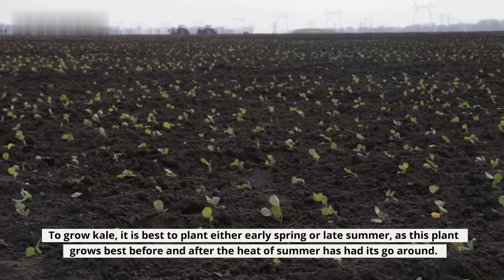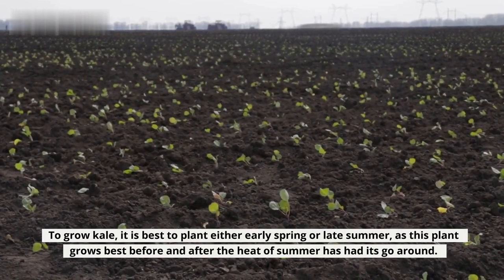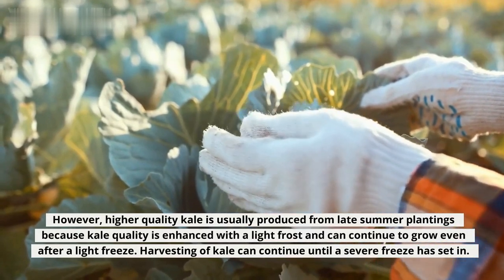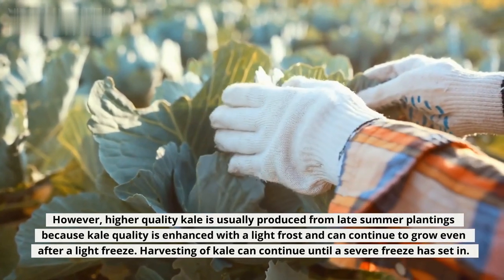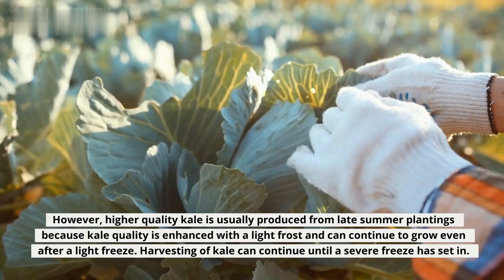To grow kale, it is best to plant either early spring or late summer, as this plant grows best before and after the heat of summer has had its go-around. However, higher-quality kale is usually produced from late summer plantings because kale quality is enhanced with a light frost, and it can continue to grow even after a light freeze. Harvesting of kale can continue until a severe freeze has set in.